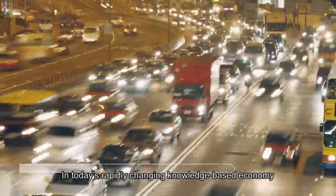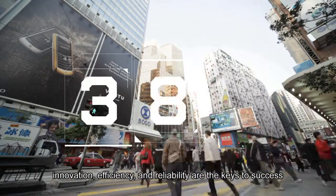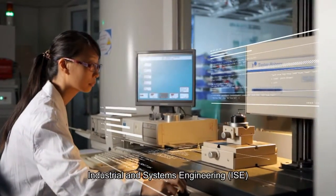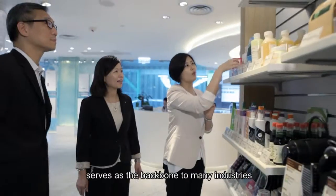In today's rapidly changing knowledge-based economy, innovation, efficiency and reliability are the keys to success. Leveraging industrial and commercial knowledge, Industrial and Systems Engineering serves as the backbone to many industries.